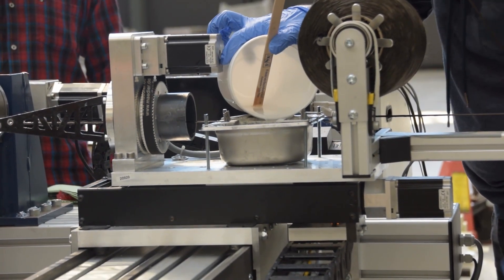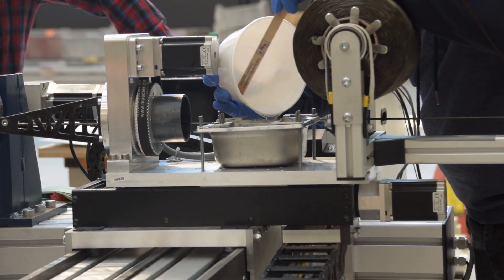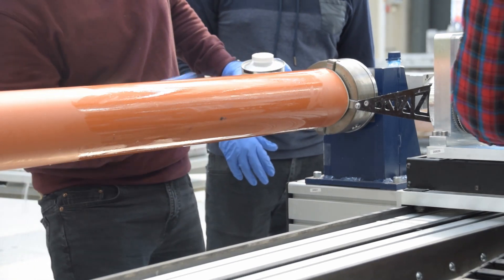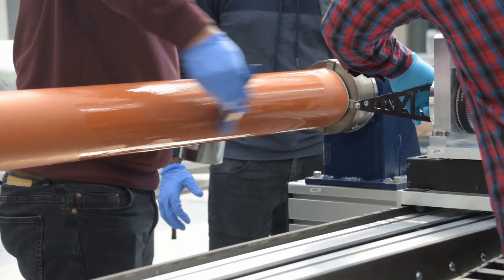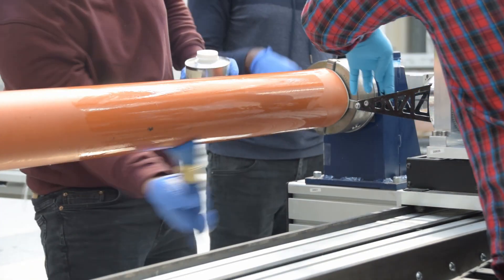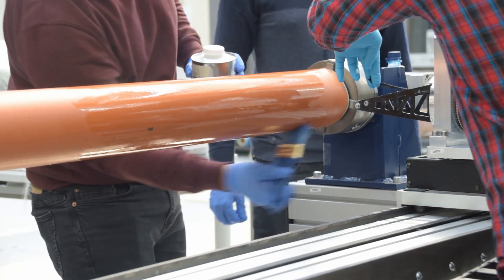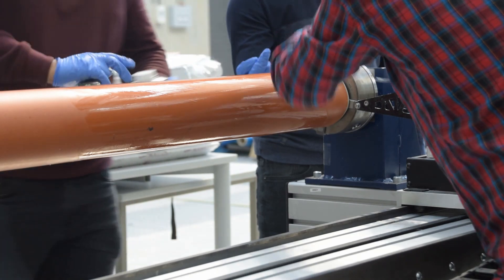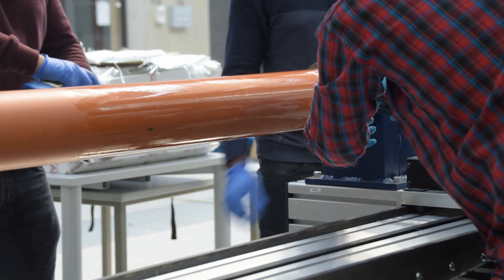Once we've mixed our resin, it was back to the machine to start that winding process. The next step before you actually start winding is to put some nonstick substances onto the mandrel itself. In order to make sure that the resin doesn't stick to your mandrel and prevent you from taking the piece off, you want to add a nonstick layer. So basically you need to brush the nonstick substance onto the mandrel somewhat generously, because you don't want to be in a situation where you can't get your test piece off.